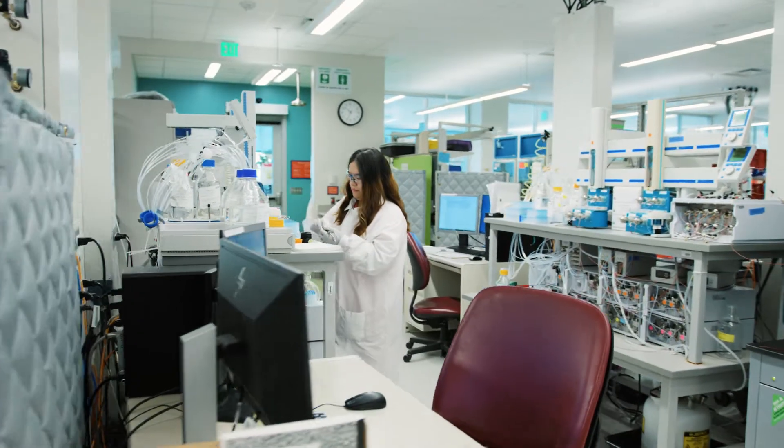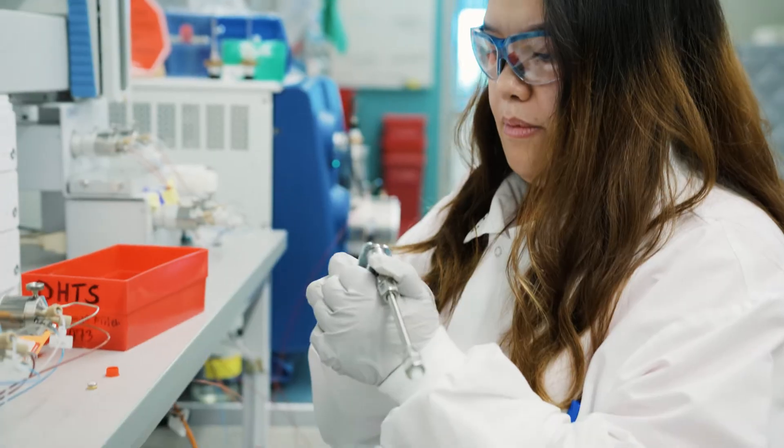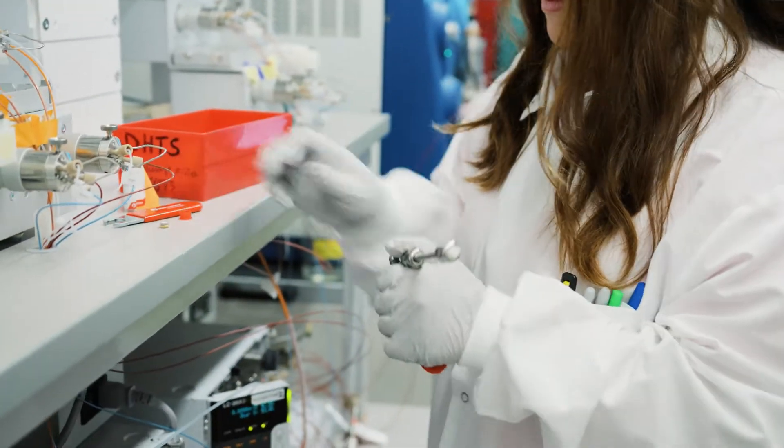My name is Delina Nguyen and I'm a clinical lab technologist at Mayo Clinic. We're a determining factor in what the next steps for the patient is. Different labs do different things — Mayo really prioritizes patient care.